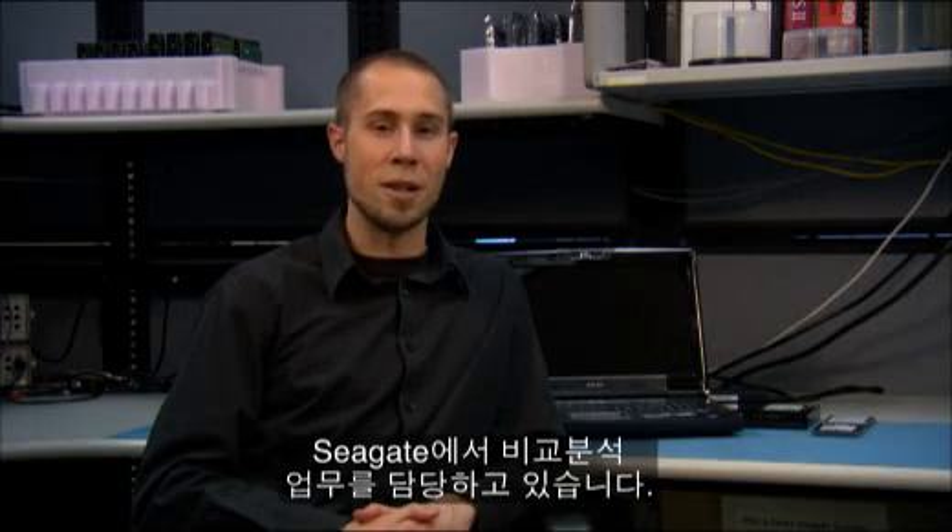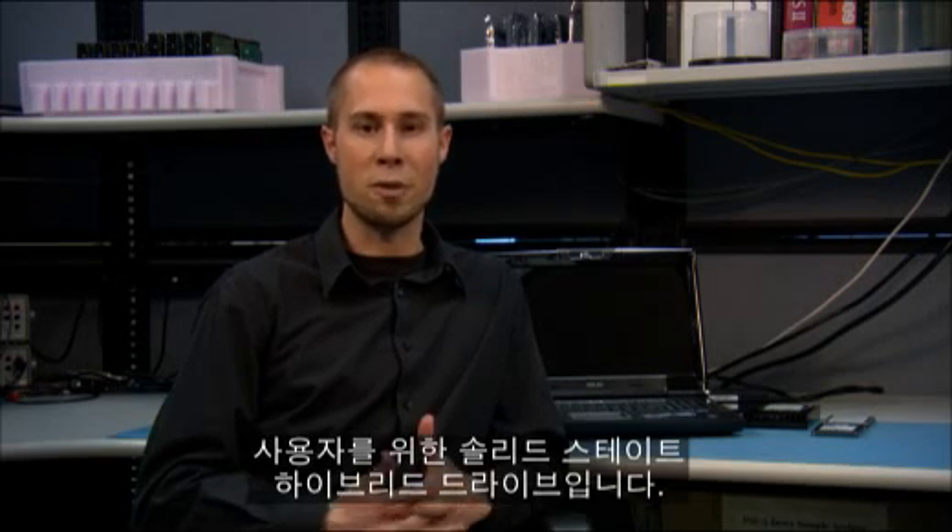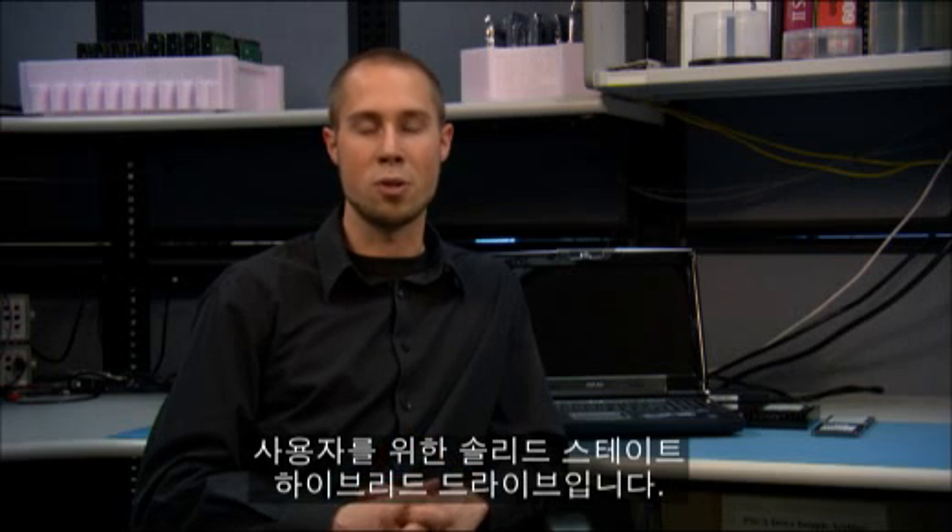Hi, my name is Steve Kaufman and I am a Competitive Analysis Engineer for Seagate. By now you may have heard about our new notebook drive, the Momentus XT. This is a solid state hybrid drive that is excellent for those of you who have applications that require fast load times or high intense storage use.